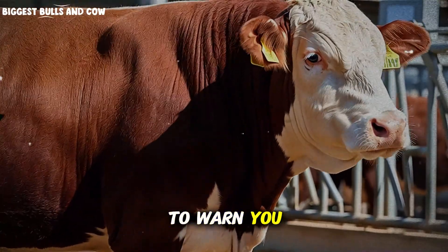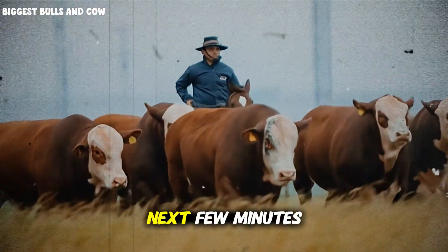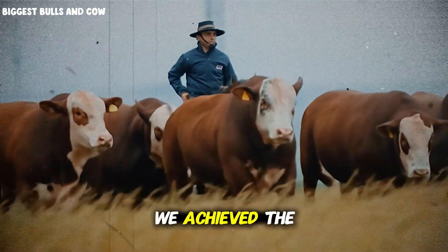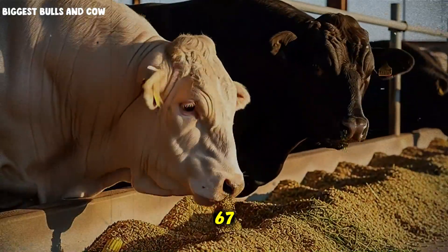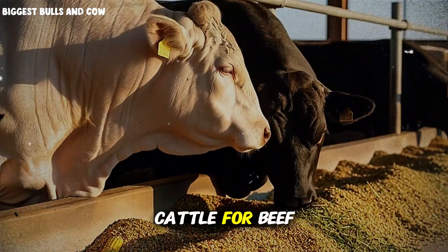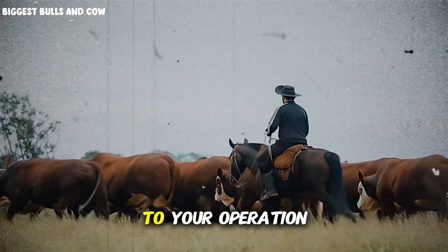And I have to warn you, the final weigh results are not what anyone expected — not even us. Stay with me, because in the next few minutes you're going to see the exact feed conversion ratio we achieved, the daily weight gain that shocked even experienced ranchers, and the one critical mistake we made on day 67 that almost destroyed everything. If you're raising cattle for beef, or thinking about starting a fattening program, what you're about to learn could be worth thousands of dollars to your operation.